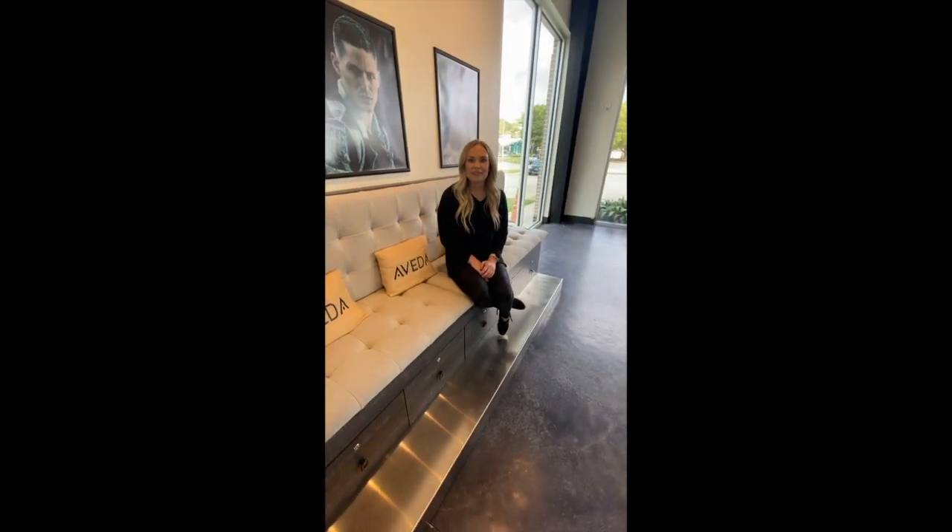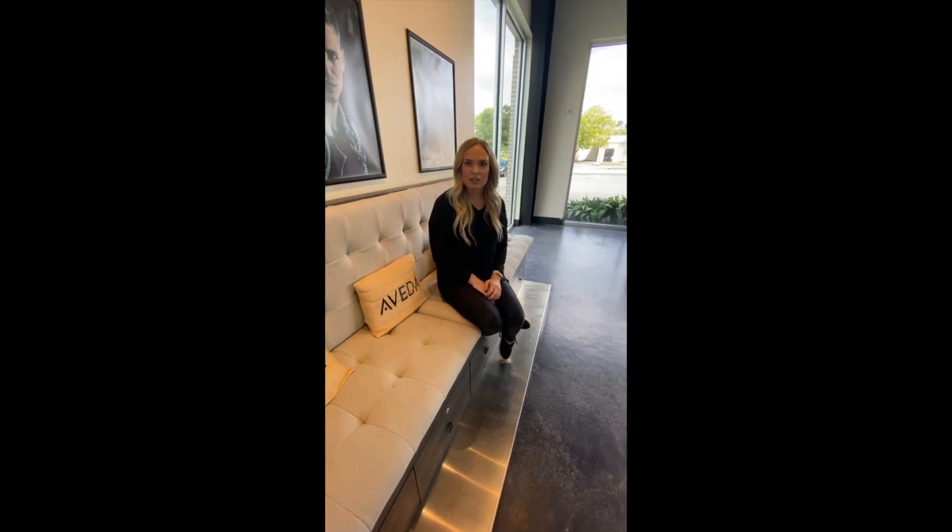Thank you for taking the cosmetology tour with us today at Aveda Arts and Sciences Institute. If you have any questions, please let us know. We can't wait to have you join our team at Aveda.